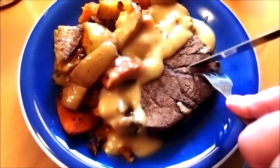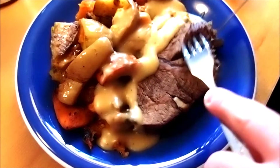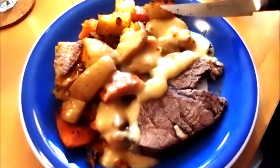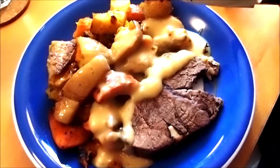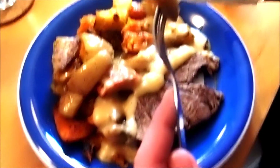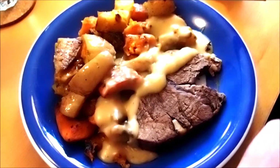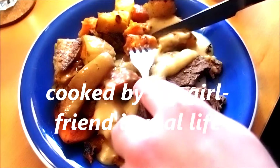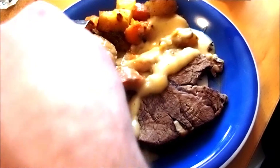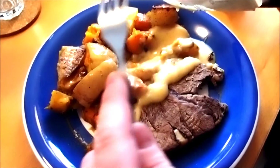So, let's have the first bite, shall we? The meat tastes good. And the jungle potato. And the sweet potato. And the Hokkaido pumpkin from Japan.